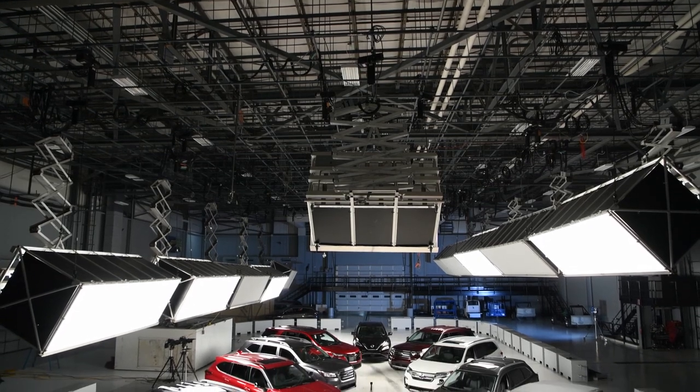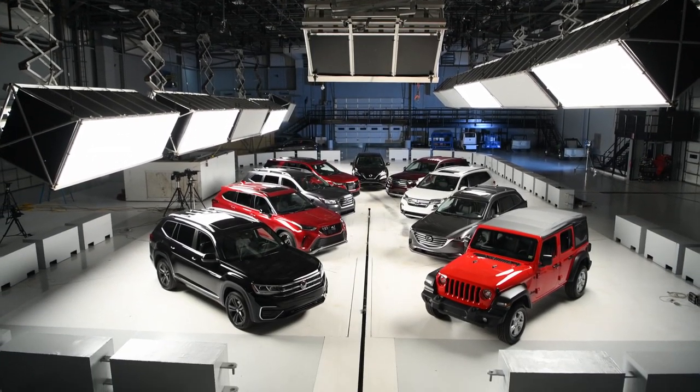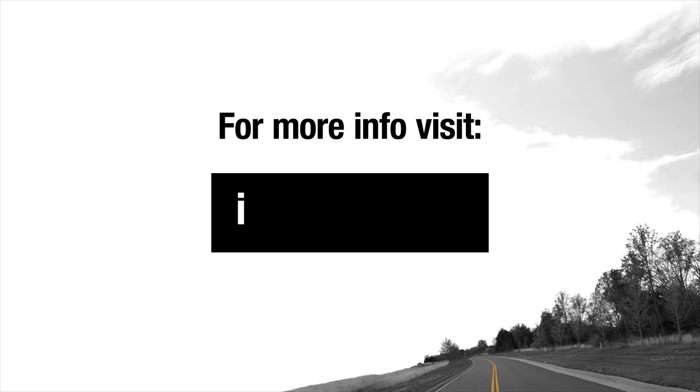Twenty-six SUVs were in the Institute's first test group, and only two received good ratings. For a full list of ratings, visit IIHS.org/news.